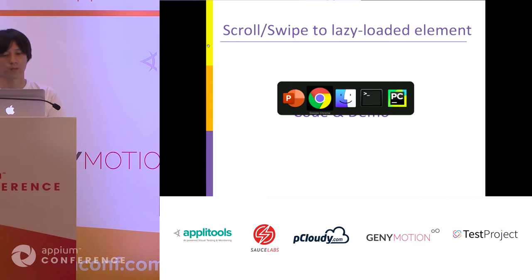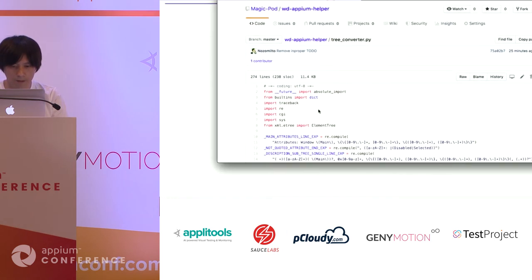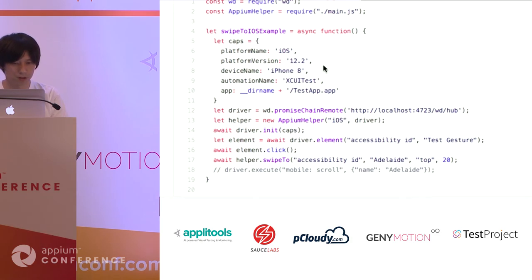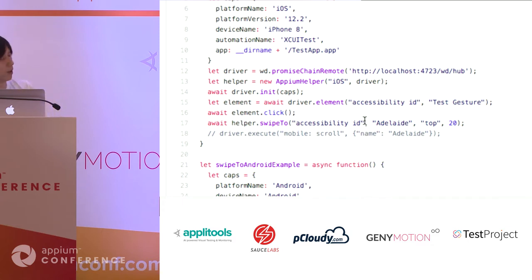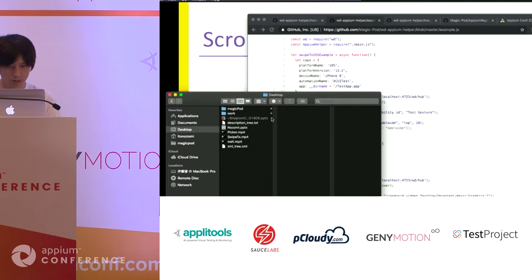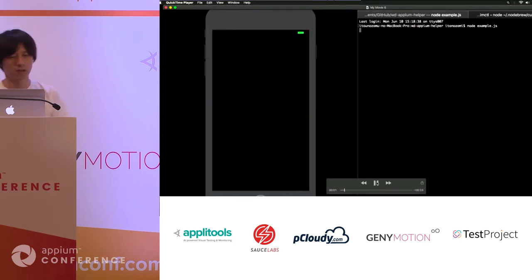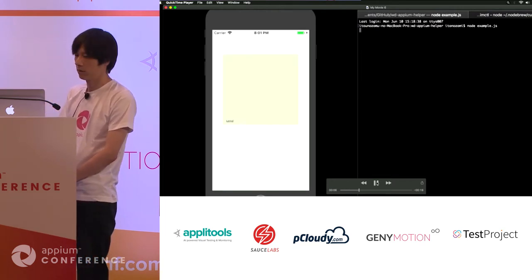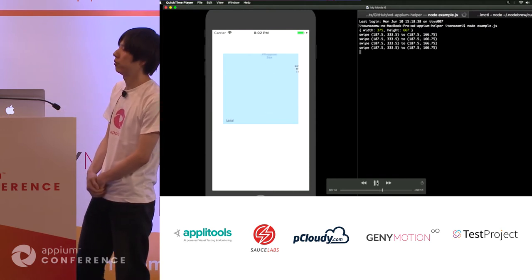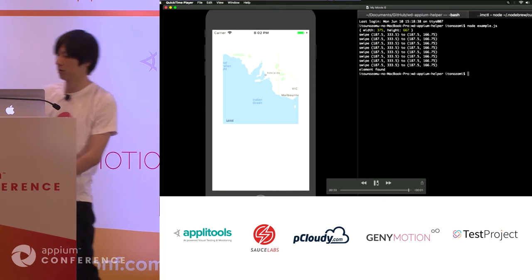I want to show a demo and sample code. This is the swipeTo example. In this demo, I'd like to show swiping to an Adelaide city entry by continuing to swipe. In this map, Adelaide has not appeared yet, so this command will continue to swipe. Once the element emerges, this command finishes. It works.